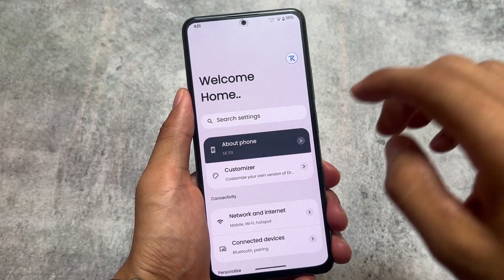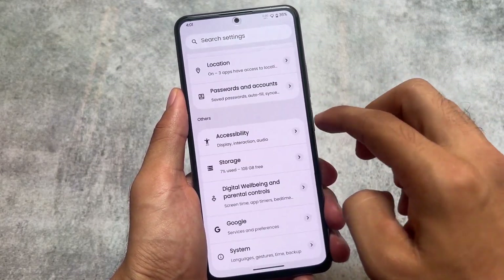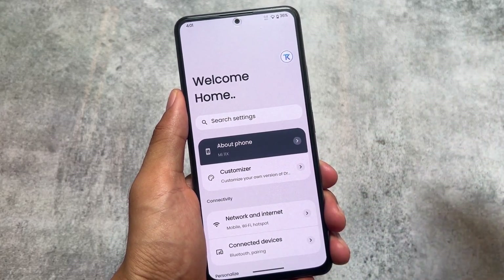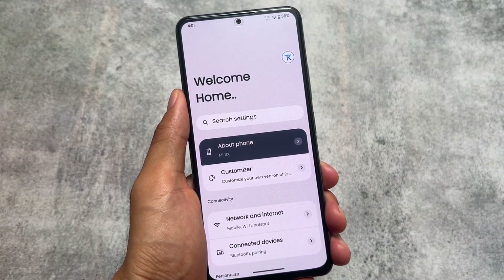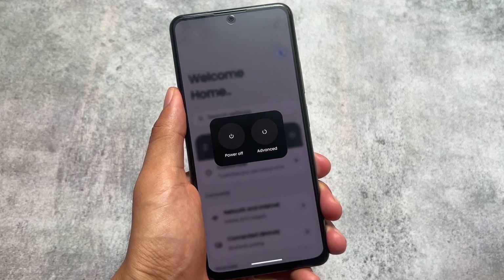The Settings app is also kind of themed and the UI is changed. This Settings app UI is actually far better than stock Android's.